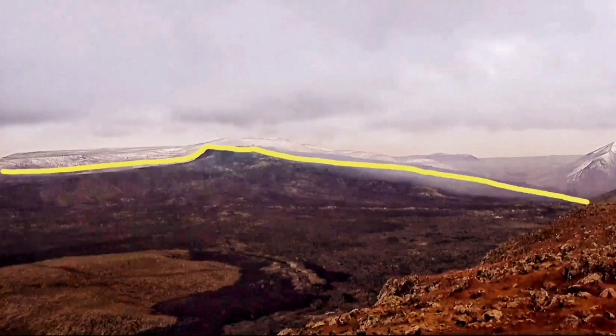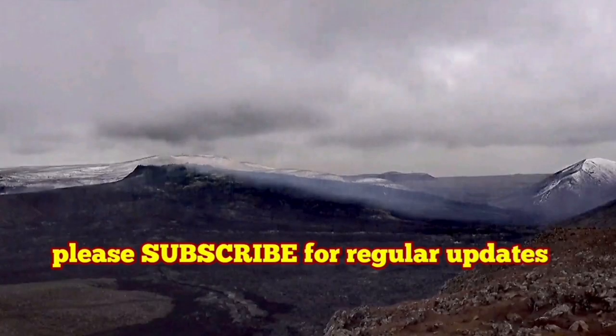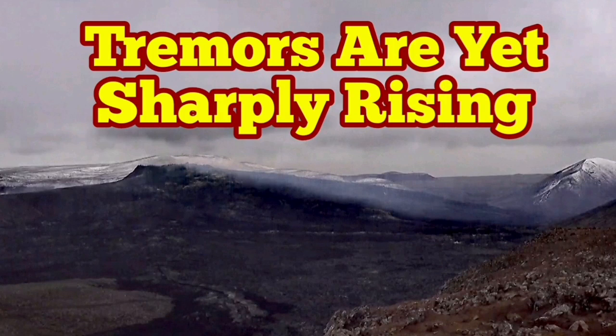This has clearly formed a shield — it's forming a shield volcano. It has already developed a very nicely-looking shield. This is the situation. I will keep you updated as time goes.